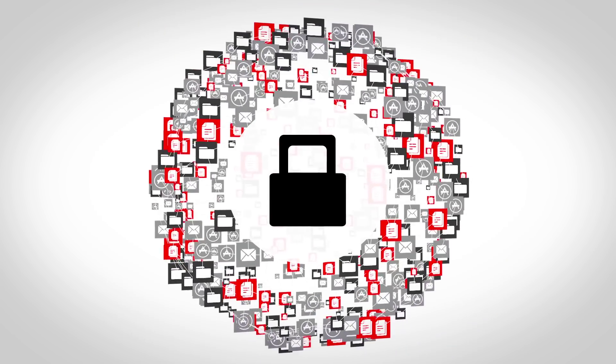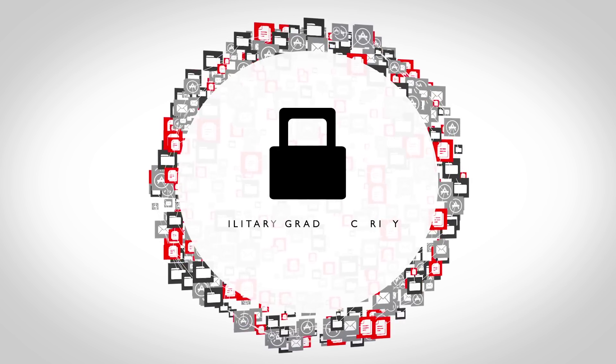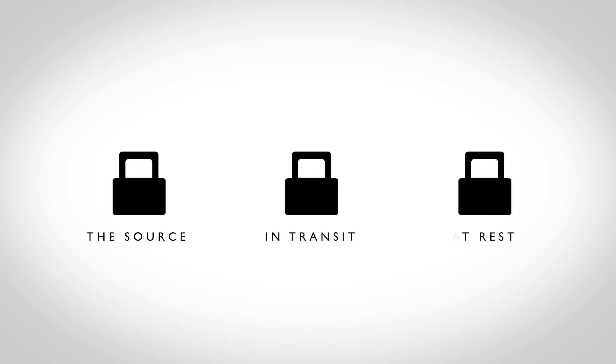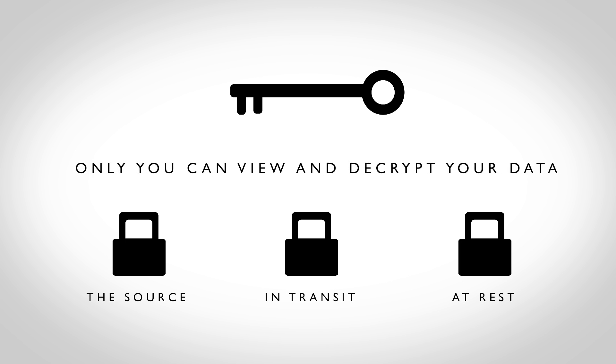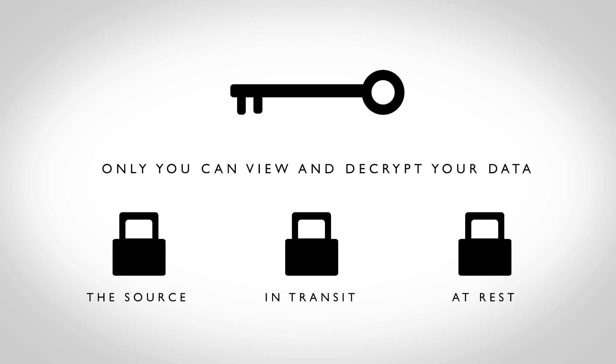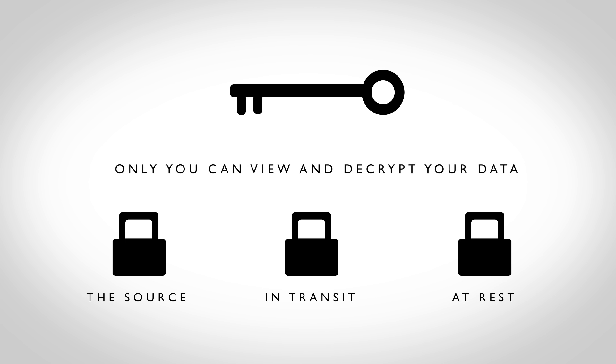With InfraScale, you never have to worry about your data falling into the wrong hands. We've built-in military-grade security that protects your data by encrypting it at the source, in transit, and at rest. And we give you the option to hold the encryption key so that you're the only one who can view and decrypt your data. This is Secure Failover on your terms.